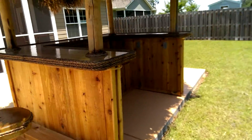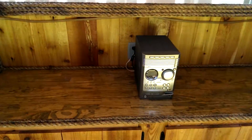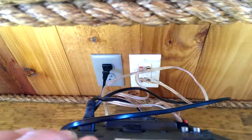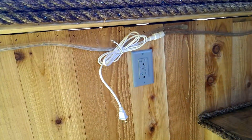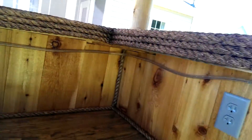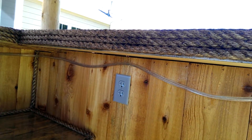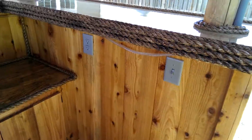We have rope lighting, and Charles wanted the stereo up top, so we hooked up the speakers and the wiring — all that right behind there in the center. And then your rope lighting gets plugged in there. It's your GFI outlet. Now I have this outlet actually on a separate circuit for his margarita machine.